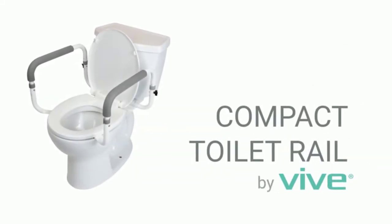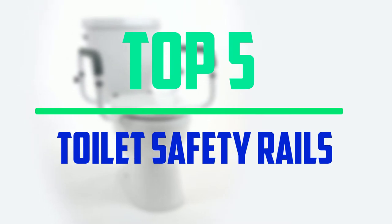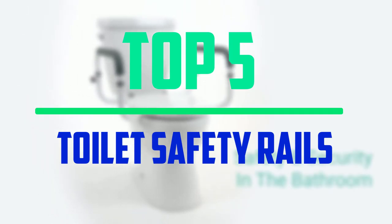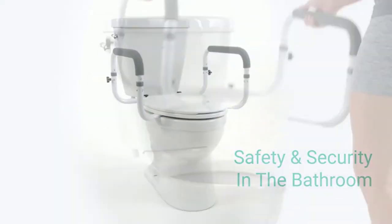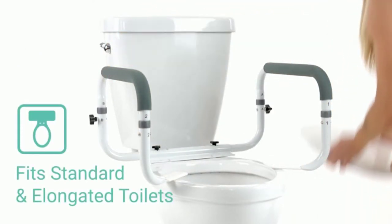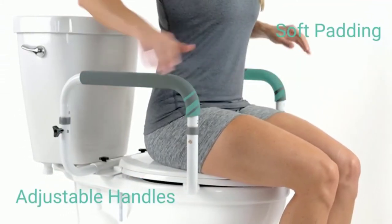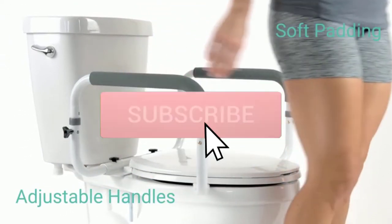Hello everyone, welcome to our new video. In today's video we break down the top 5 best toilet safety rails that are available on the market. I tried to make the list based on their popularity, quality, price, durability, user opinions and more. If you need more information about these products, please check the link in the description section below.